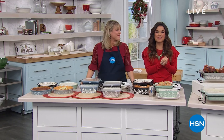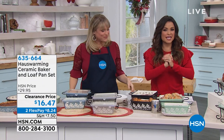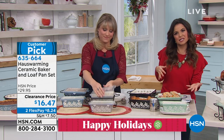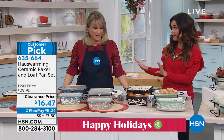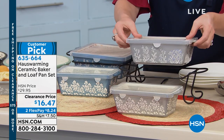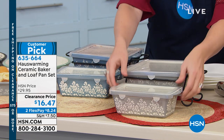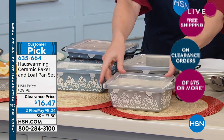Welcome back into HSN, everybody — happy holidays. Kelly Deidring is here. We're going to take a little time out from your festivities to stop the kitchen. If you're noticing with all the guests coming over that you don't have great cookware — maybe it's not the cutest, it's not the best performing — we have a whole lineup from House Warming. These are all ceramic, beautiful dishes at crazy clearance prices. And today, when you spend $75 on clearance, shipping is free all day long. We're going to start with the ceramic baker and loaf pan set — it comes with the lids in the most gorgeous colors.